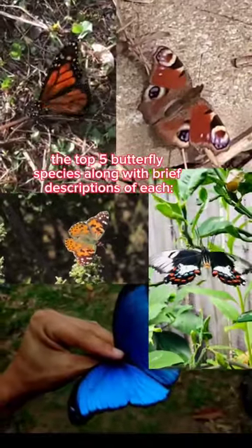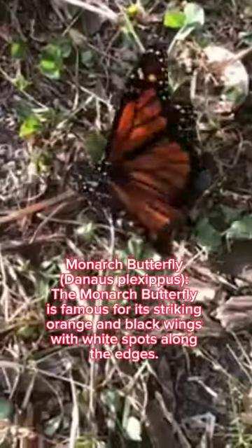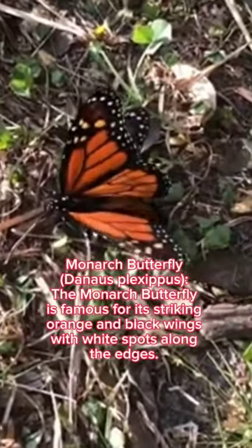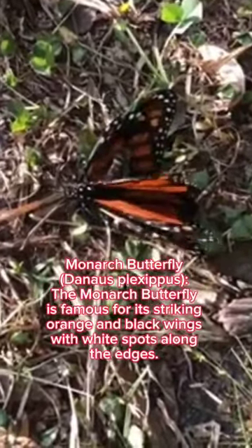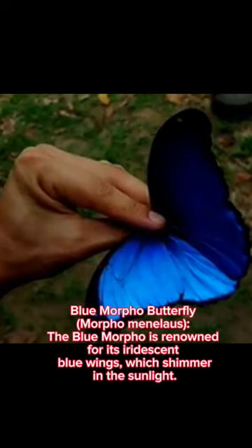The top five butterfly species along with brief descriptions of each. Monarch butterfly, Danaus plexippus: the monarch butterfly is famous for its striking orange and black wings with white spots along the edges. Blue morpho butterfly, Morpho menelaus: the blue